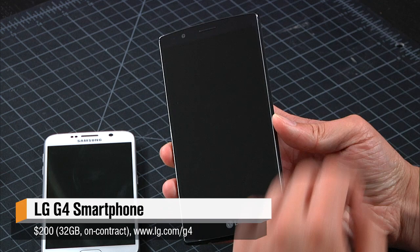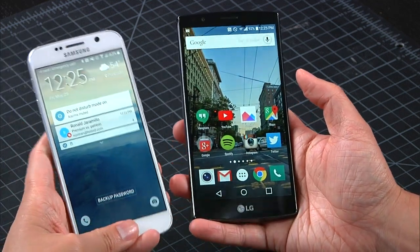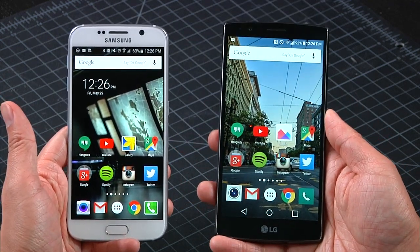This is the LG G4. Now the G3 last year was the first Android phone — really the first big mass market phone with a 2560 by 1440 screen. Since then, of course, we've had the Galaxy Note 4 and the Galaxy S6 from Samsung, both of those phones having high resolution screens, but those are AMOLED screens. LG uses an IPS LCD screen with RGB stripe. A lot of people have positioned this phone as a competitor to the GS6, but it's really more a competitor for the Note 4.